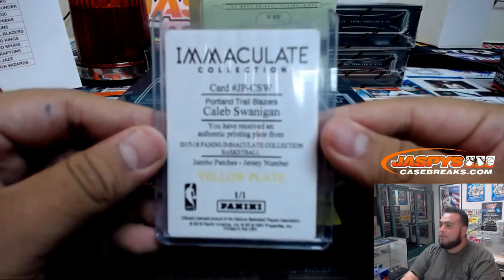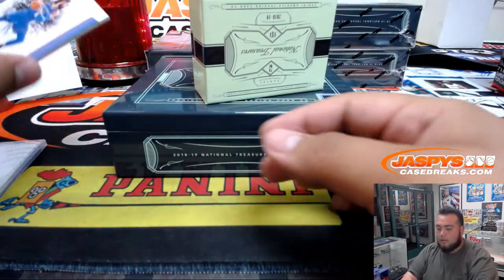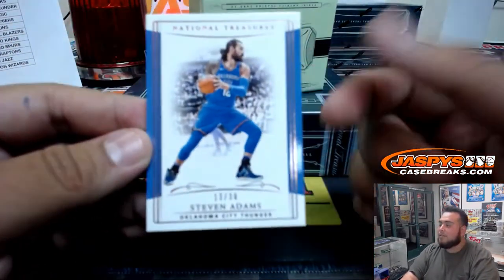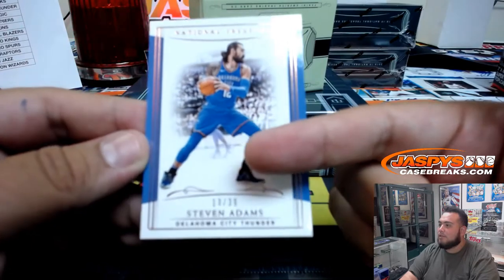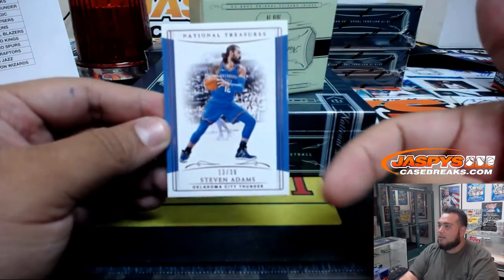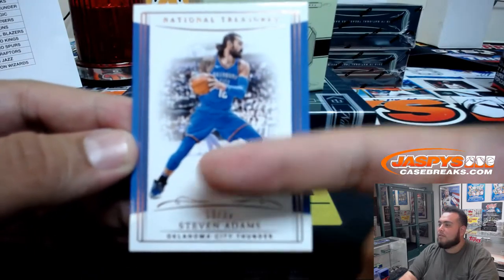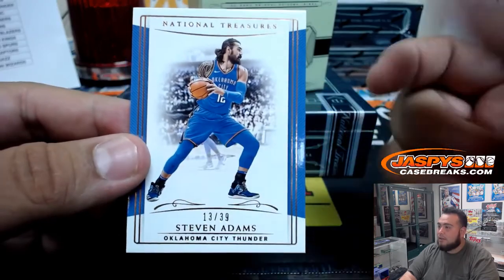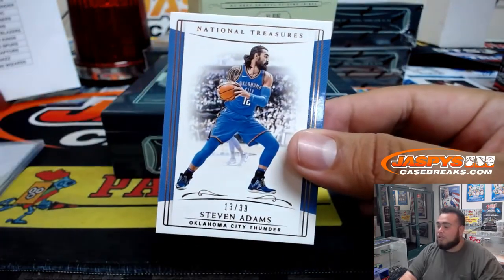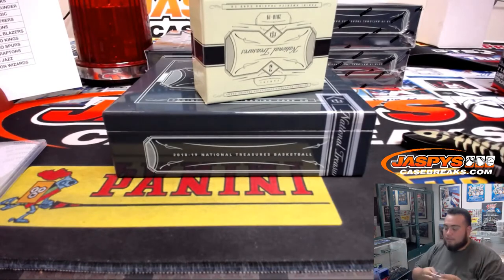That's Chris with the Portland Trail Blazers. We got Steven Adams, 13 of 39. If I knew how to change the settings on this one I'd do it by now, but we have different streaming software on this computer. OKC, Darren McKenzie.